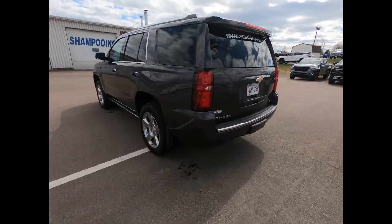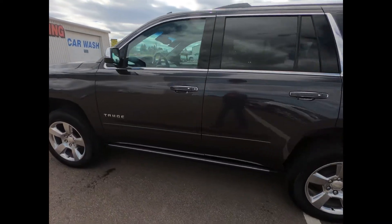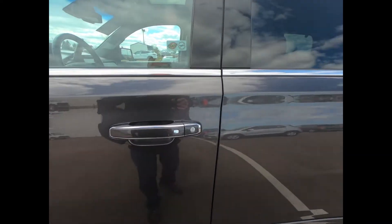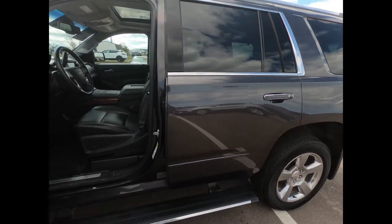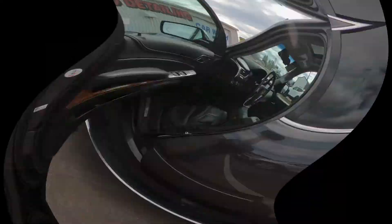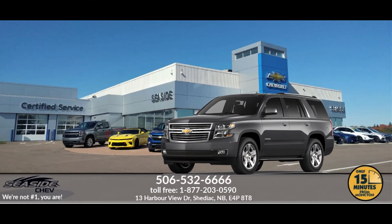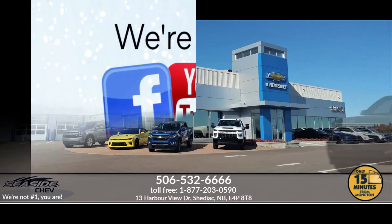This professionally detailed 2017 Chevrolet Tahoe Premier has undergone a thorough inspection performed by our in-house certified GM technicians, and we also ensure that a new NB safety inspection will be performed for you. You can reach us at 506-532-6666 to confirm availability, schedule a test drive, or to speak to one of our qualified experts to answer any questions you may have.